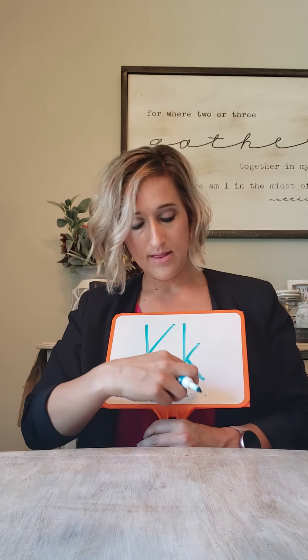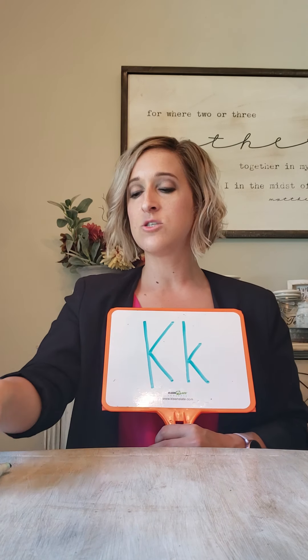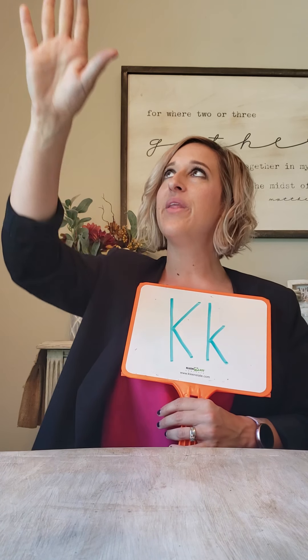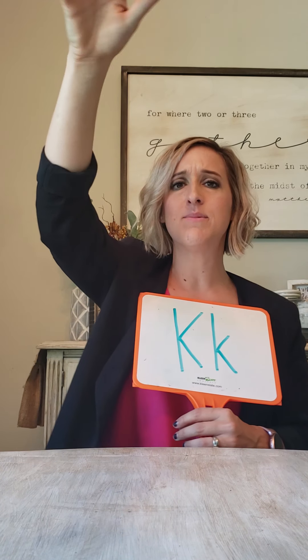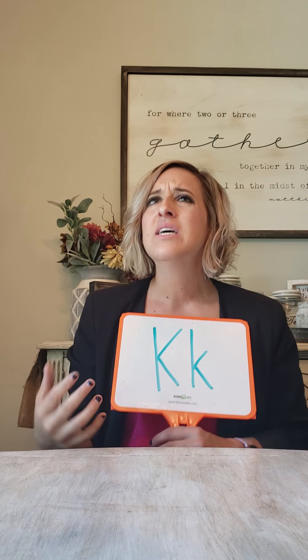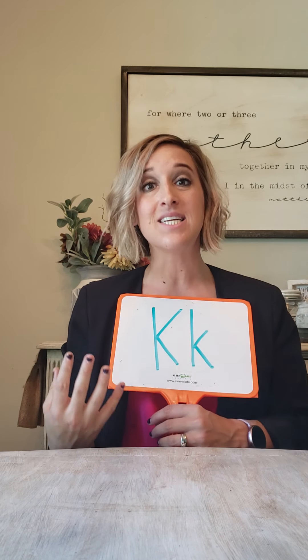Next we have the letter K — capital K, lowercase K. This was for our kite, and we talked about how it was up in the air and the wind stopped blowing, and she said, 'Oh, I just can't fly my kite because...'